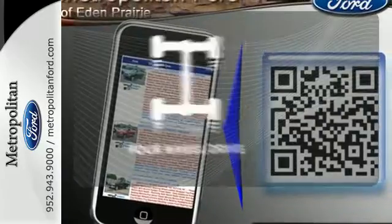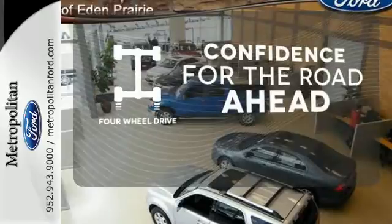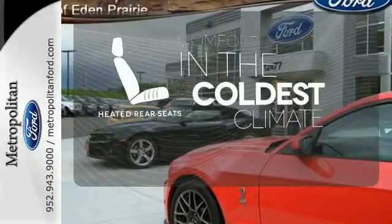You wouldn't be on the job site without all the right tools. Be prepared with 4-Wheel Drive. It comes with a navigation system to easily guide you to your destination. The heated rear seats keep your passengers as comfortable as you.